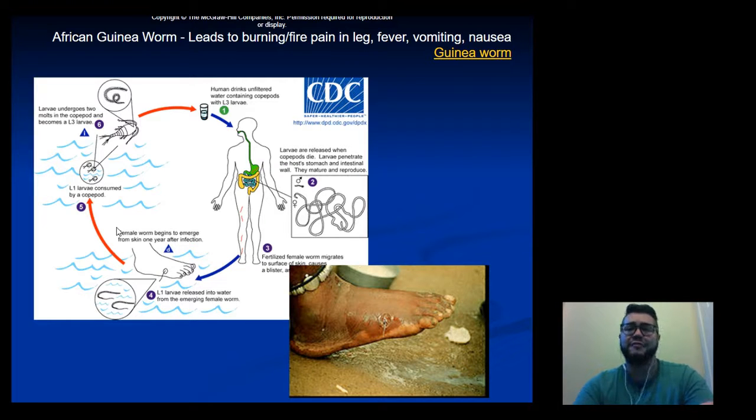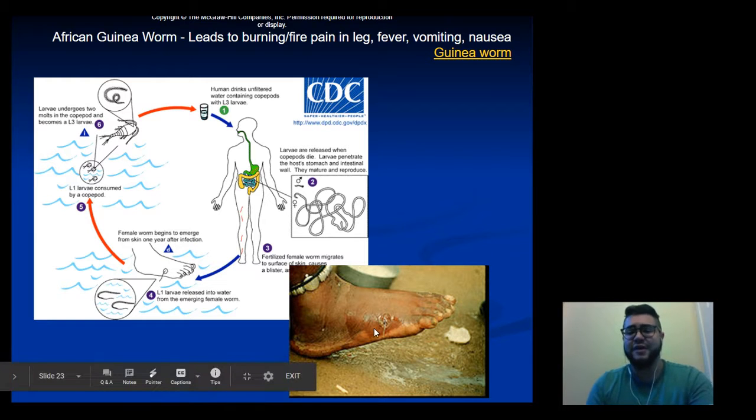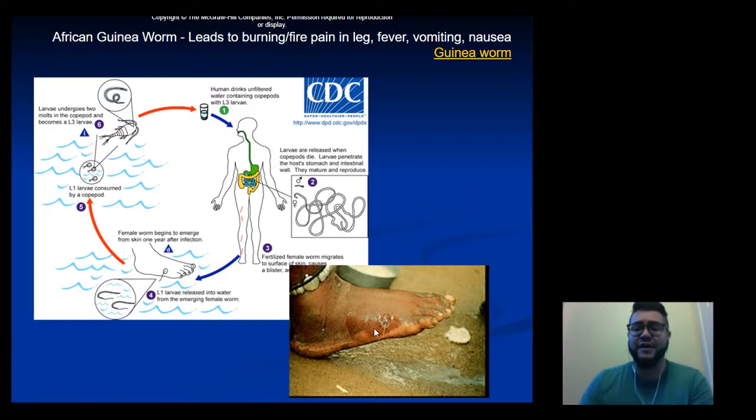Another type of filarial worm is the African Guinea worm, passed on through contaminated water. The adult worm makes its way through the body into skeletal muscle, specifically down to the foot. Extraction is extremely painful — you cannot simply pull it out, because if the worm breaks, the head remains and can still grow. Infected individuals must wrap the worm around a stick or pencil and twist it a little more each day until it eventually comes out.